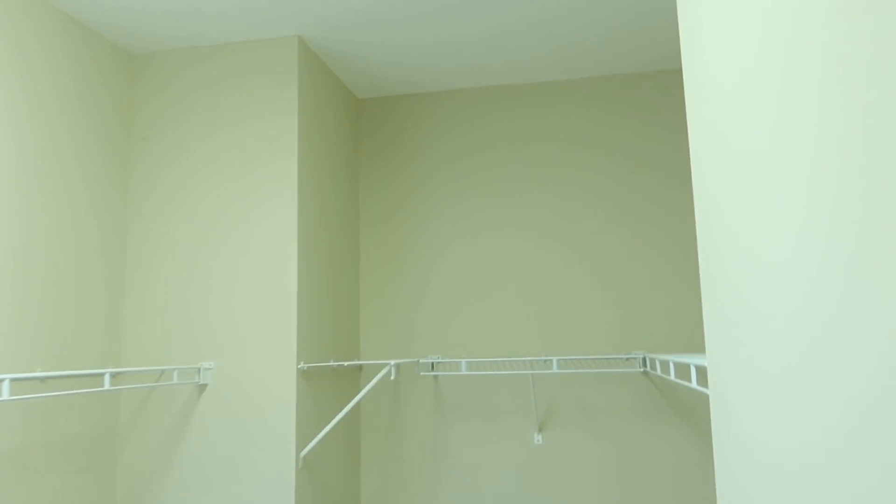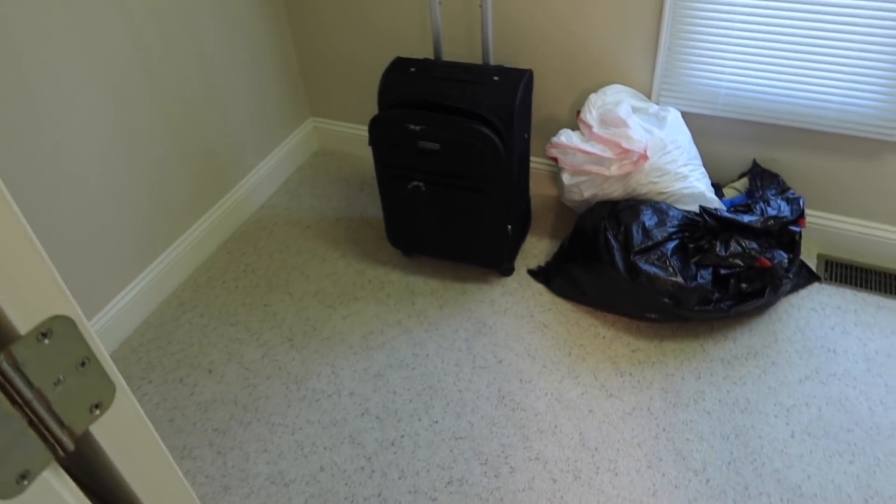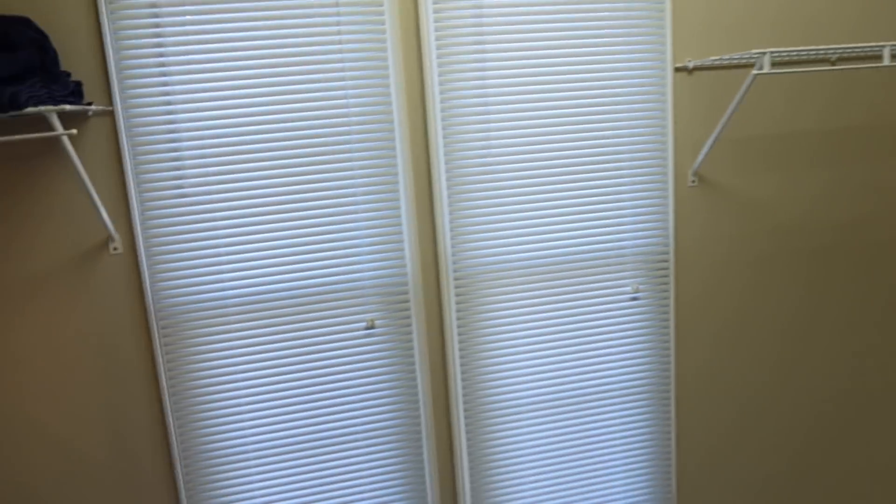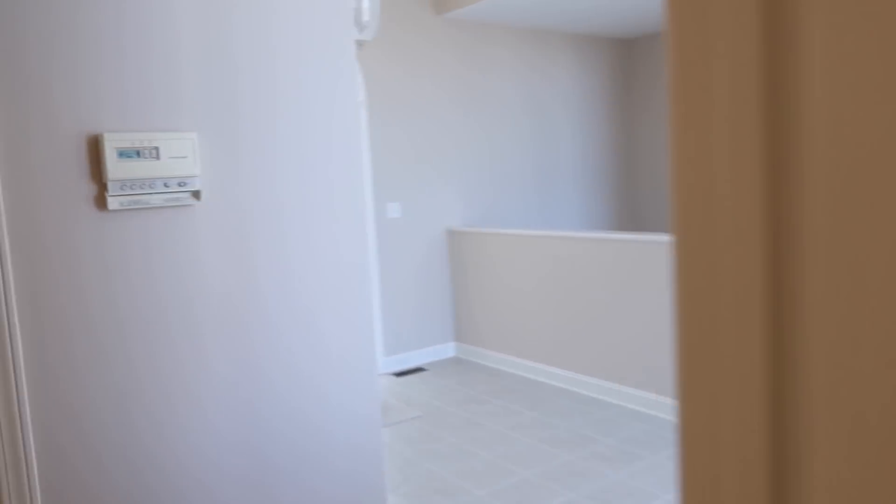There's a huge closet. This is actually where the newborn twins will sleep — we'll just put both their cribs in here because it's so big. That way when Rachel or both of us have to wake up in the middle of the night for breastfeeding, it's right there.